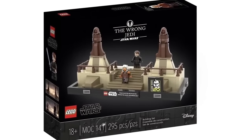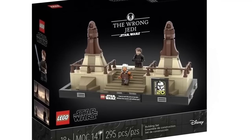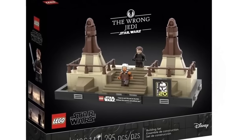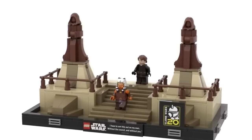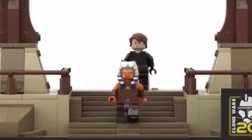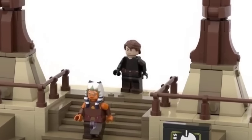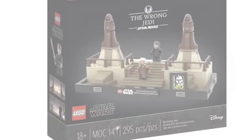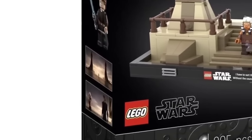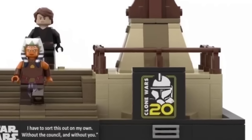Next is a diorama set: the Wrong Jedi diorama with Jedi Temple structures, Anakin, and Ahsoka. This is the Clone Wars scene where Ahsoka is leaving the Jedi Order — a very emotional scene that I think would get tons of Clone Wars fans to buy it. Getting an Ahsoka minifigure with arm printing in Clone Wars style would be absolutely crazy. Plus another updated Anakin Skywalker. The Coruscant scenes on the left look amazing, and the 20th Anniversary Clone Wars plaque would just be the cherry on top.